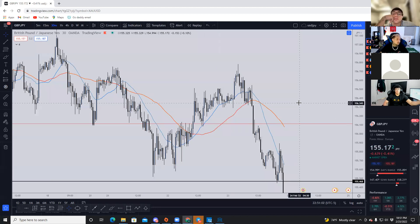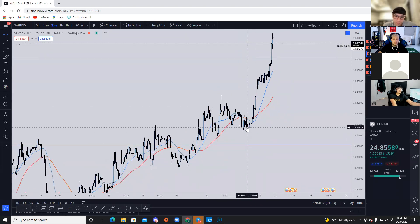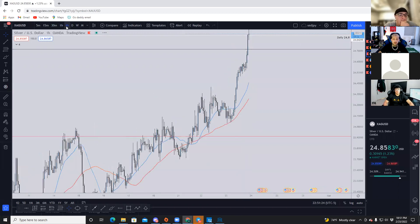Yesterday I bought silver. Let me show you my position — after that double bottom right here. I got a 1-to-7 on that, pretty clean trade.